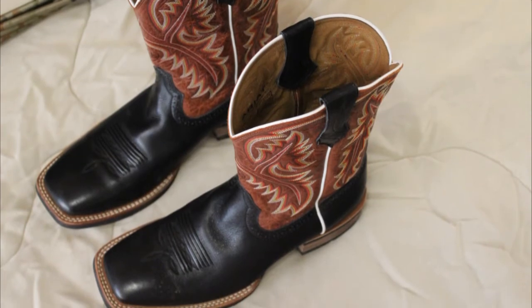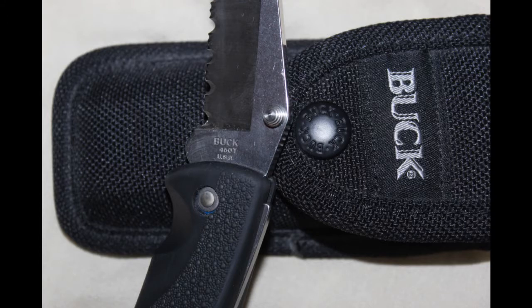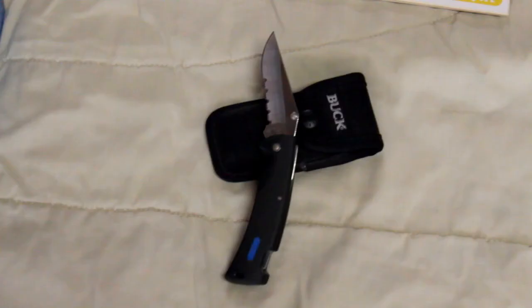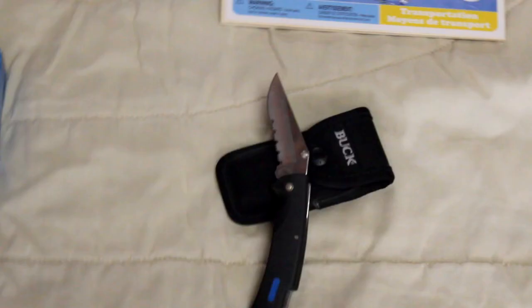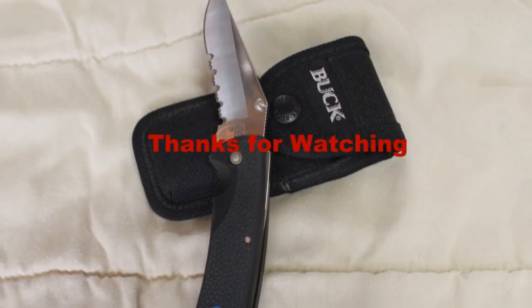We found this Buck 450T Protégé knife, made in the USA. Suggested retail price for the knife is $31.82, and the nylon sheath sells for $13.78. We got them both for $2.